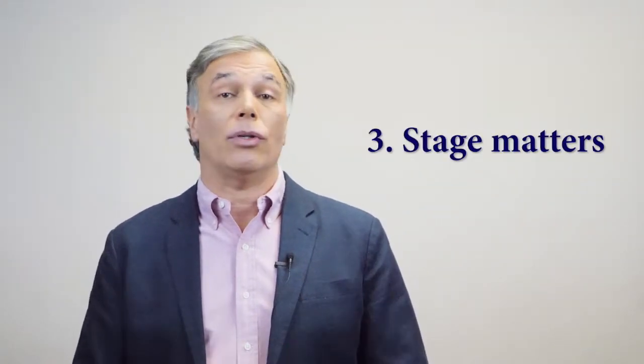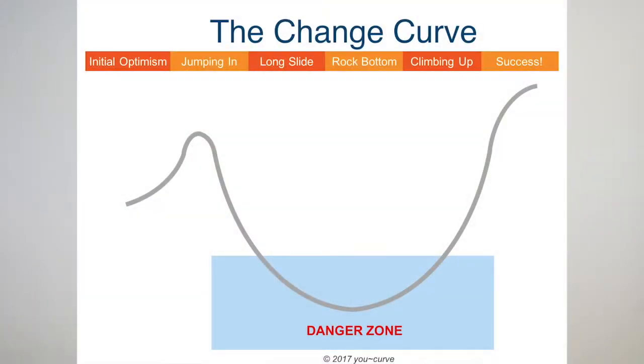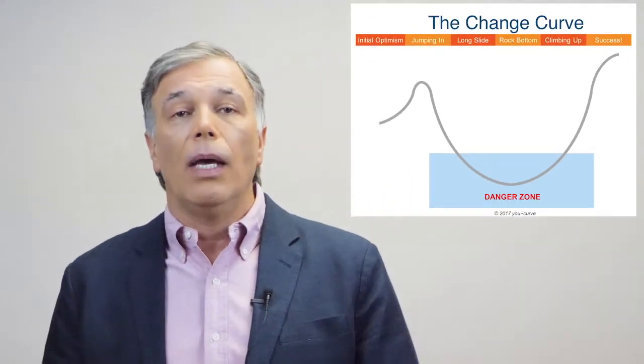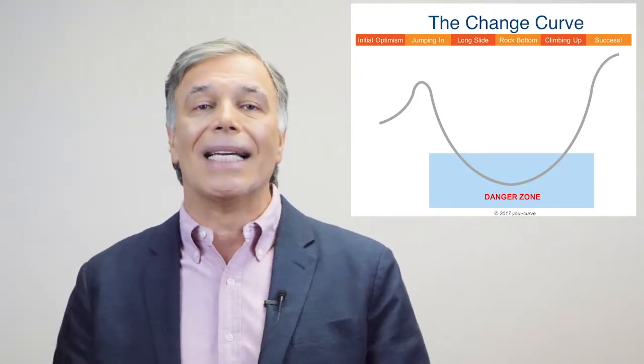Three, stage matters. Change is a process that individuals experience and their needs vary at each stage. We use this six-stage model. Also, remember readiness is built in at every stage of the curve. Think in terms of, "how ready is this person to experience the next stage of the change process?" The more effective you are at increasing readiness, the more efficiently people will deal with each stage, and the time to adoption or success will be achieved faster.